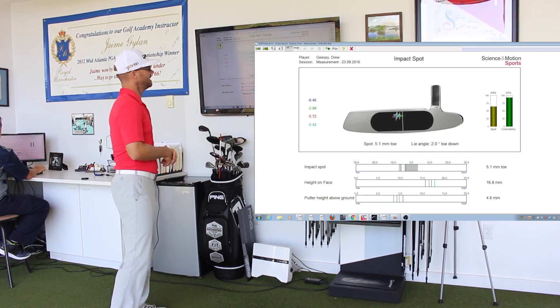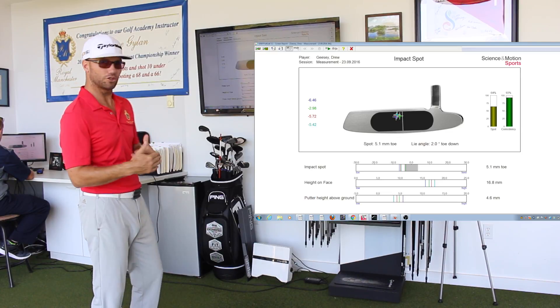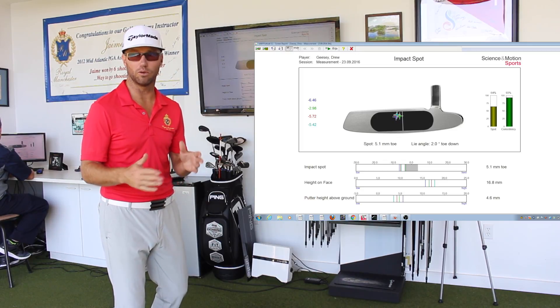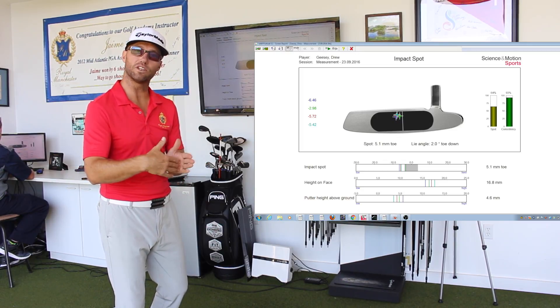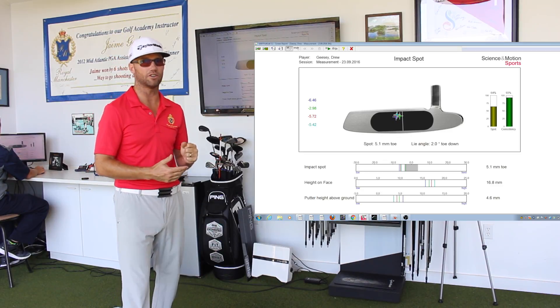The spot on the face where the ball hits — Drew is just slightly on the toe side. You want to make sure you're getting it as close to center as possible; that's a very important variable. The putter face actually twists open and closed when it's hit off center, and you also won't transfer the same amount of energy to the ball.